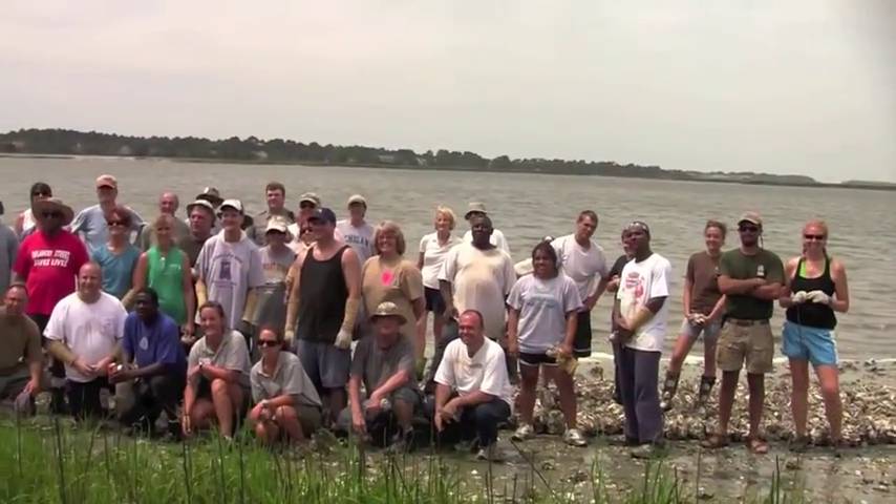We think the world of the SCORE people because they work really hard at this. This is not a very glamorous job — it's a very muddy job. We have about 40 to 50 people and we put down about 700 bags of shell, and it was a wonderful day.